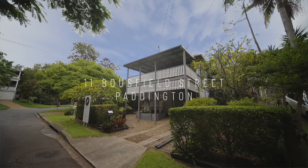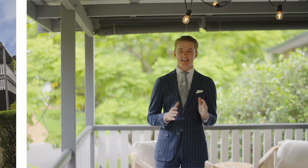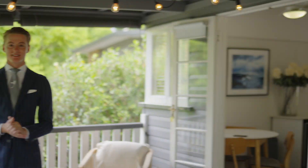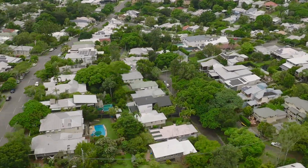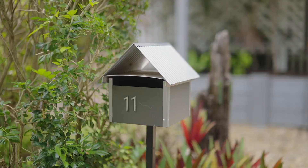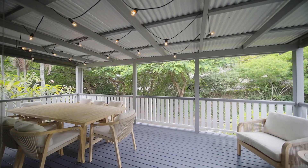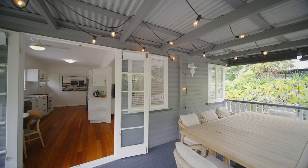Nestled in a quiet street with a leafy, picturesque outlook, it's hard to believe you're still in Paddington. Welcome to 11 Brucefield Street. This charming residence situated on a 438 square metre allotment presents so many options for professional couples, investors or young families.